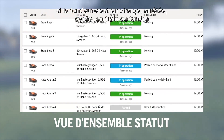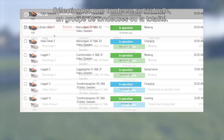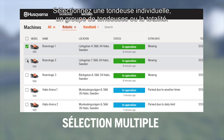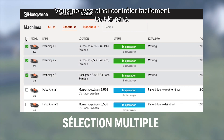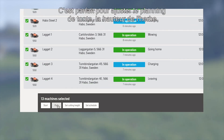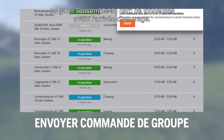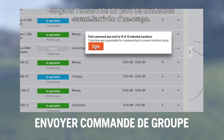If the mower is charging, stopped, parked, mowing, or has a problem that needs your attention, you can select individual, groups, or all mowers. This way you can conveniently control the entire fleet — perfect when you want to adjust the mowing schedule, cutting height, or park the entire fleet of mowers before a storm arrives.